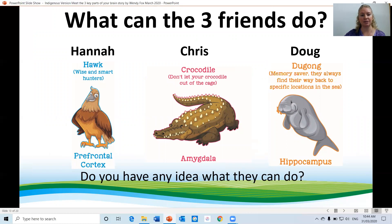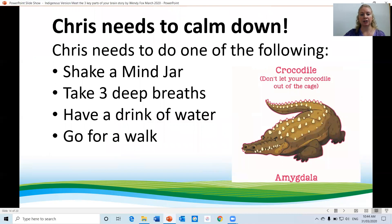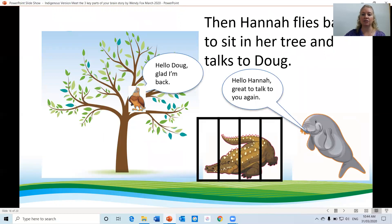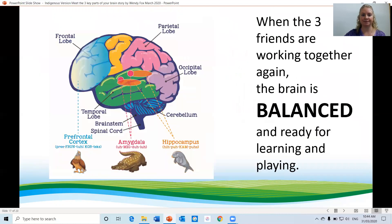What can the three friends do? Chris needs to calm down and do one of the following: shake a mind jar, take deep breaths, have a drink of water, or go for a walk. Once Chris has calmed down, he goes back into his cage. Then Hannah flies back to sit in her tree and talks to Doug. When the three friends are working together again, the brain is balanced and ready for learning and playing.